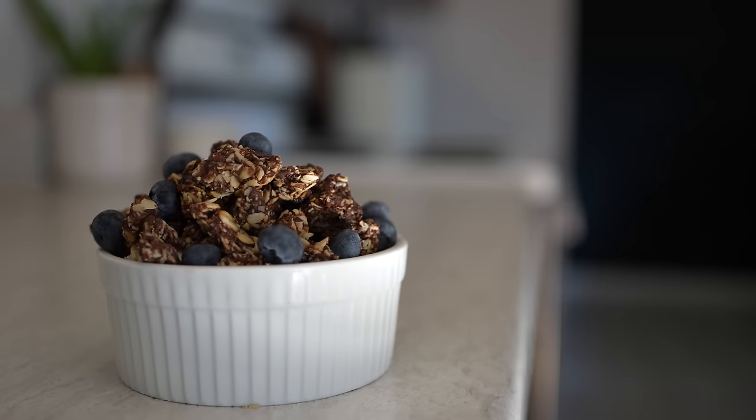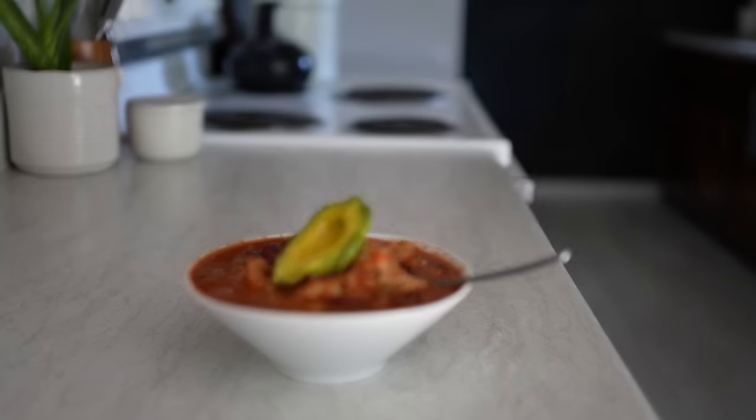Chances are, if you clicked on this video, you don't have a lot of time to make food. I was in your exact same predicament, and I solved it with meal prep. Today, we're going to be going over three of my favorite meals — breakfast, lunch, and dinner — with the calories and macros that helped transform me into a Buff Dude.